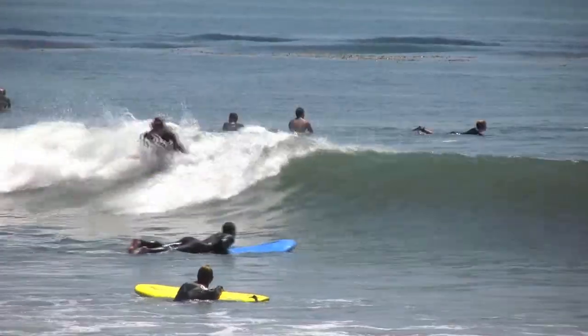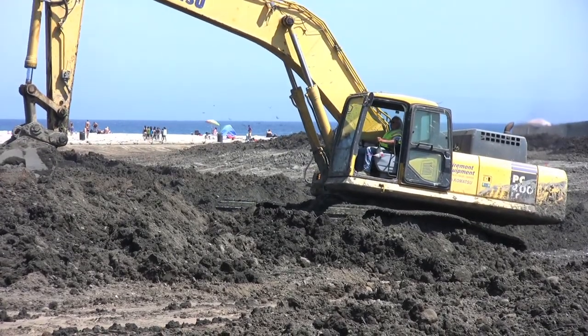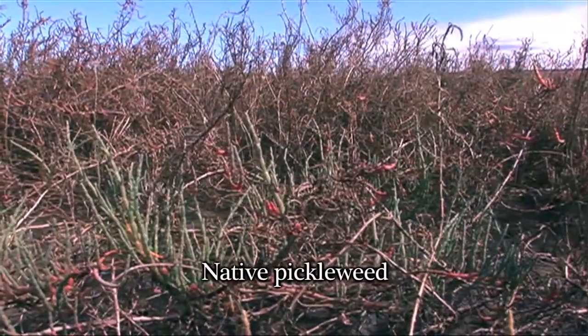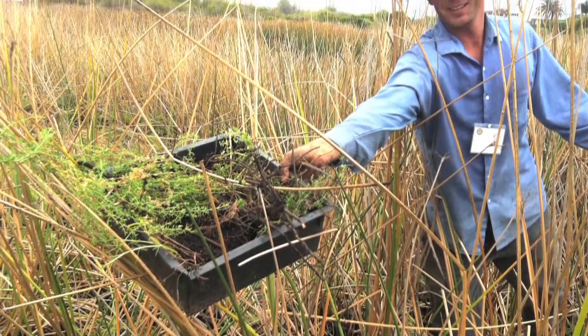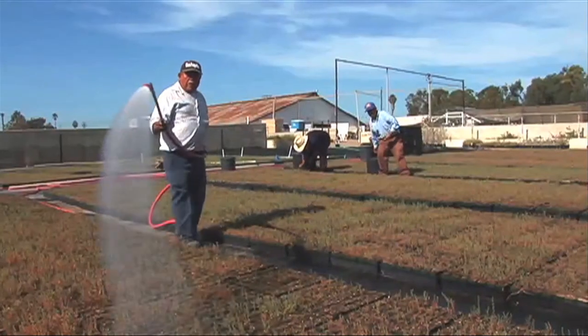It's often said when restoring an ecosystem you first have to save all the parts, and that's what we've done here. The first step was to come in and salvage all of the really nice vegetation that we had on the surface of the soil. We had our plant growing contractor come in and scrape off and take big mats of salt marsh vegetation and take it back to their nursery for growing.